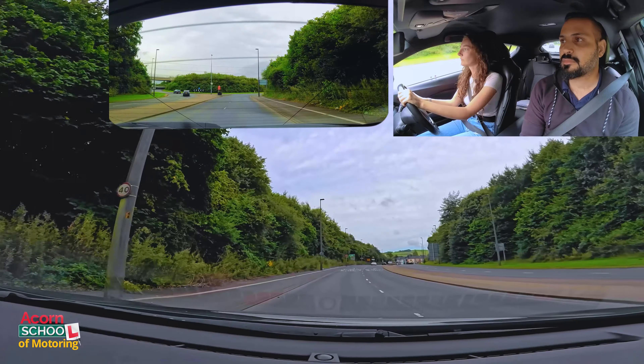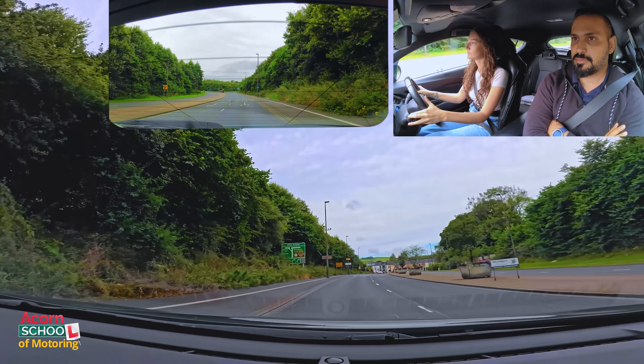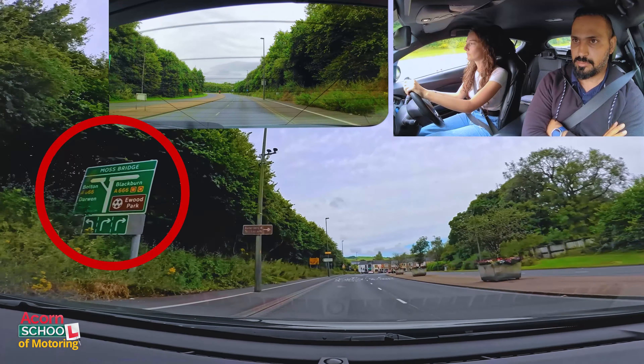Now, if you notice what happened, there were two lanes, but when you're getting near to the traffic light, it's becoming three. So you have got an extra lane developing, so the curb is getting slightly wider. We just talked about how signs are very important. A sign board there was telling you that a third lane is developing.